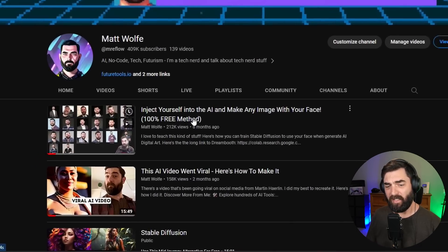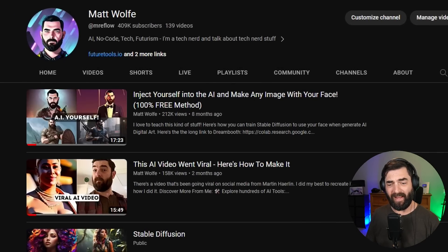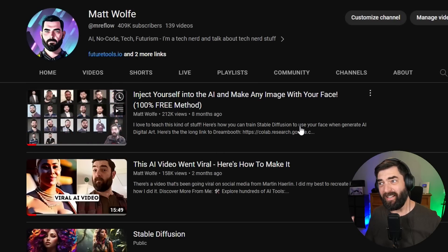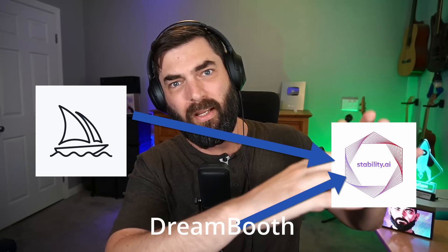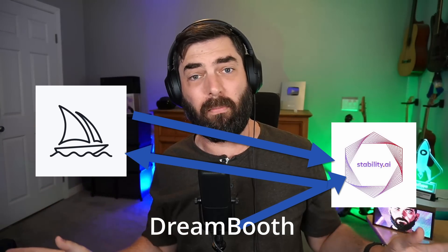About eight months ago, I made a video about injecting yourself into AI to make any image with your face. This method still works really well today, but it takes about an hour to an hour and a half to go through all the steps. It also uses Stable Diffusion models. The current workflow is: generate the image in MidJourney, pull it into Stable Diffusion, train your face with DreamBooth, then do an image-to-image to inject your face. It's just a long process, and it's what I've been doing for all my thumbnails.